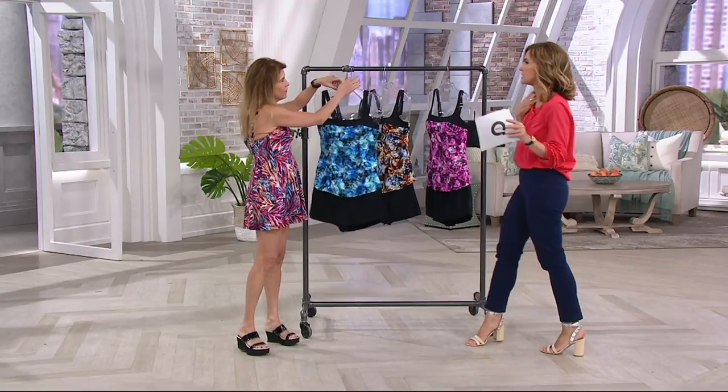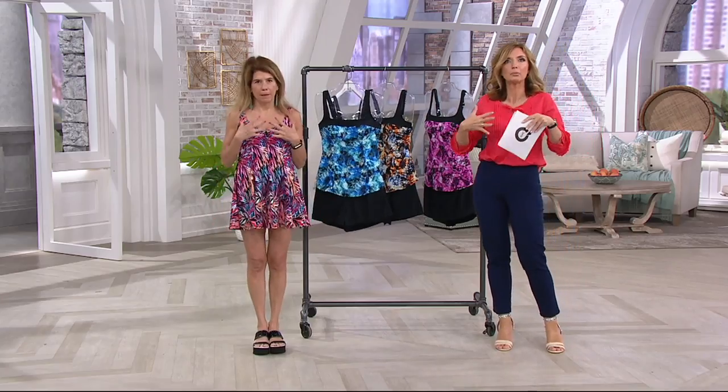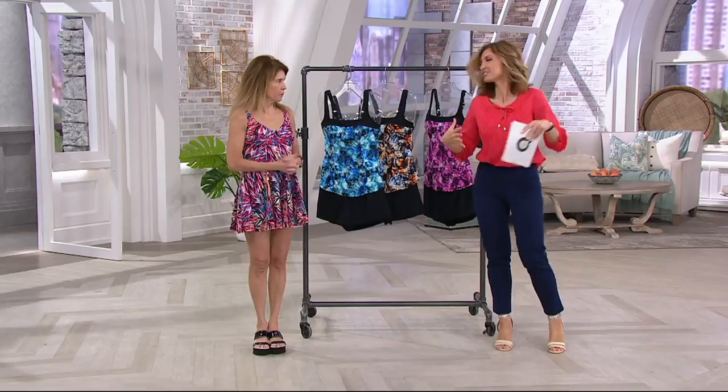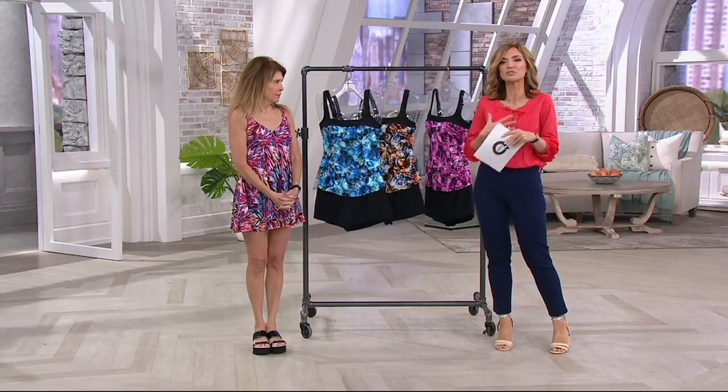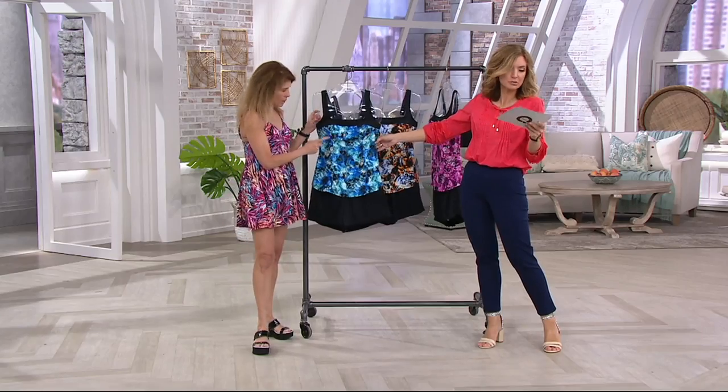This is geared more towards a C cup or higher, because this one's designed to really help out — the literal girls, right? If you do have a bigger bust and find yourself struggling sometimes with a swimsuit, this is for you. We'll go through our color options — there are just three.